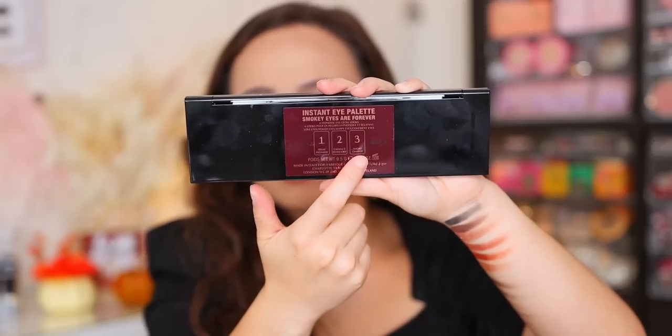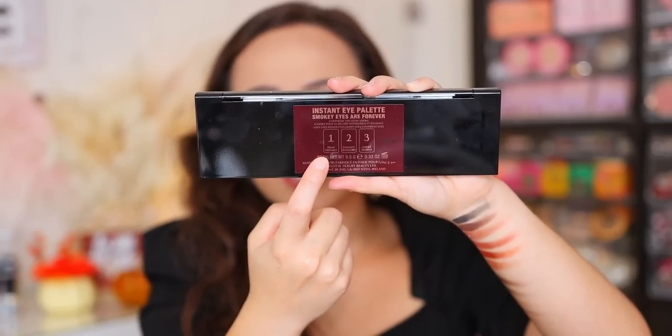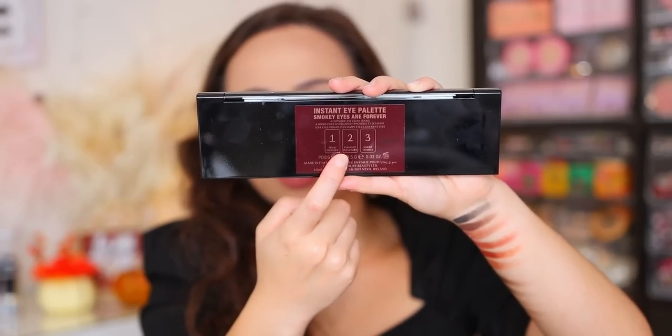I would have liked to see a little more cuteness rather than just black — I wish it matched the box more with that black and gold, since Charlotte Tilbury's brand color is gold. Not my favorite packaging compared to prior years. On the back it gives you information on how to use the looks: the first shade you prime, the second you enhance, and third you smoke.